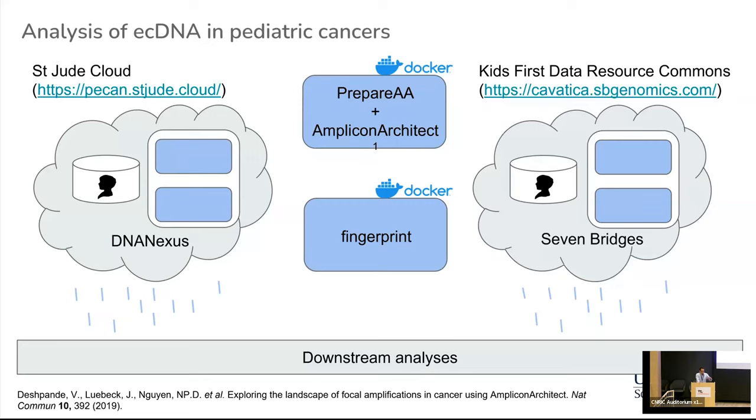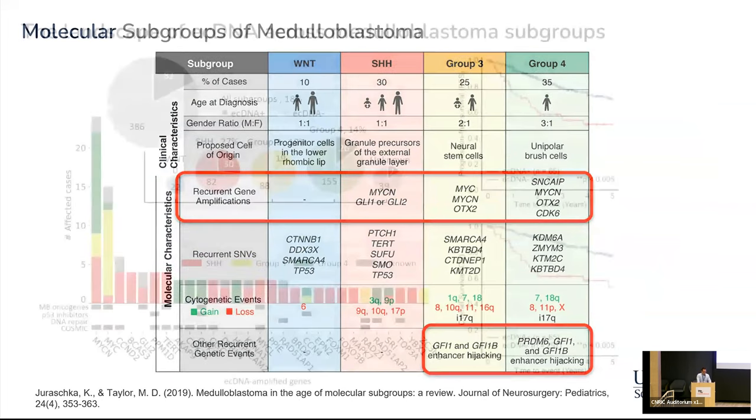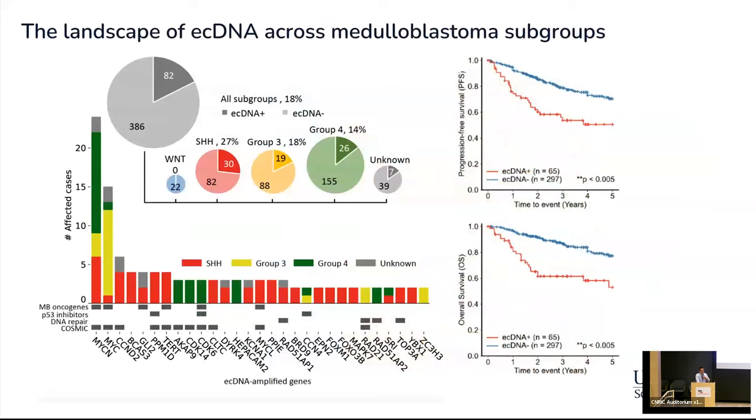This allowed us to analyze all the whole genome sequencing data remotely and then download the results for an integrative analysis across platforms. We first decided to focus on medulloblastoma because it is one of the most frequent childhood brain tumors. As you know, there are at least four major molecular subgroups of medulloblastoma, each enriched with different types of mutations and structural rearrangements, and each associated with different clinical characteristics such as overall survival. In total, we had access to whole genome sequencing data from about 460 medulloblastoma patients, including data from St. Jude, Kids First, the TCGA, newly generated data from patients treated at Rady Children's Hospital in San Diego.